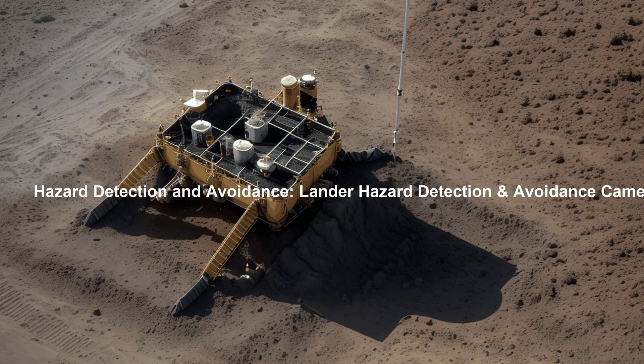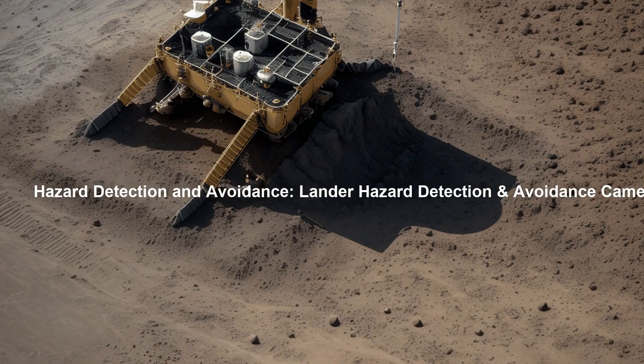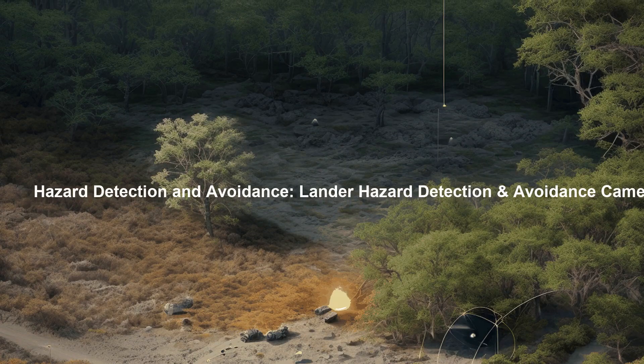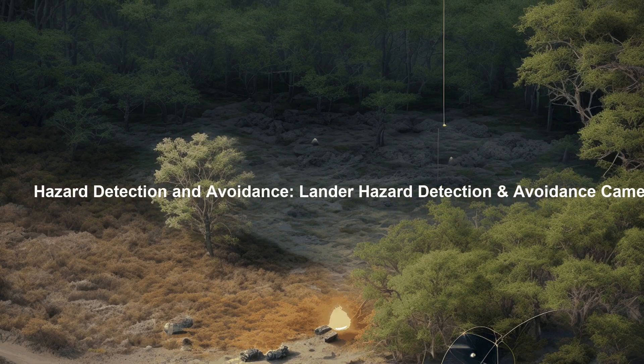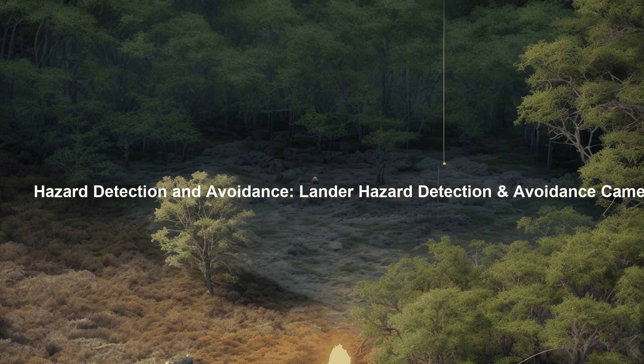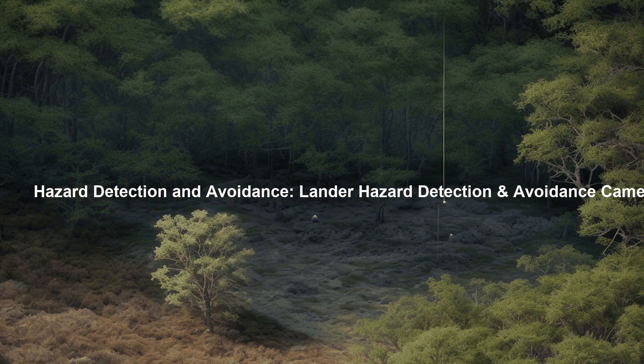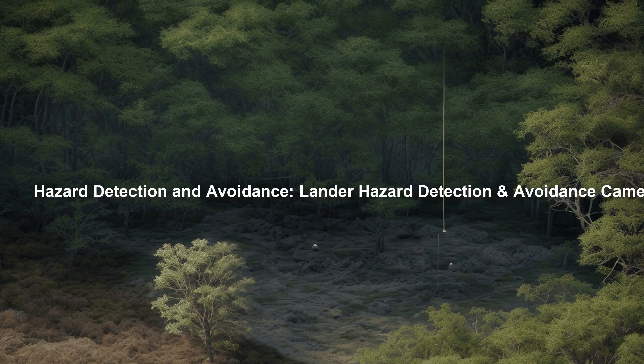Lunar safety during landing is ensured through the Lander's hazard detection and avoidance capabilities. Equipped with a hazard detection and avoidance camera and sophisticated processing algorithms, the Lander can identify potential landing site obstacles and adjust its trajectory accordingly.